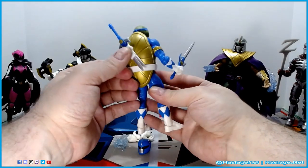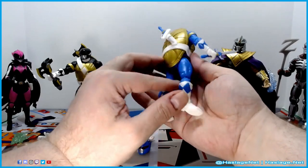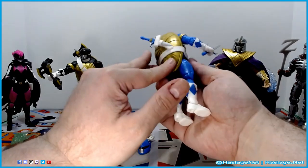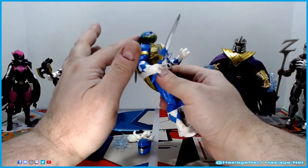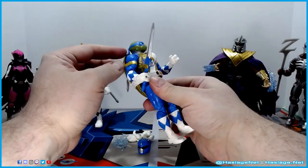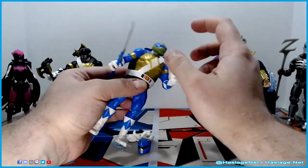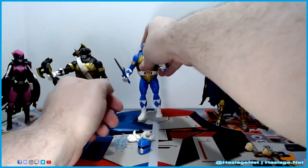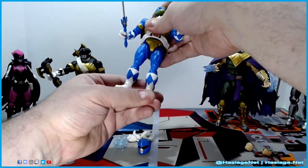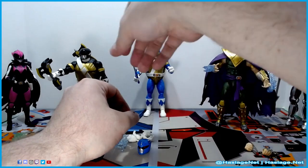He has a holster-style sword, which I really appreciate. He's not any different than the other ones — there's no extra texture or anything, just a little bit around the edges. Nothing too fancy about him, but it's pretty cool to have this crossover. I'm going to stick him back here so he doesn't fall.